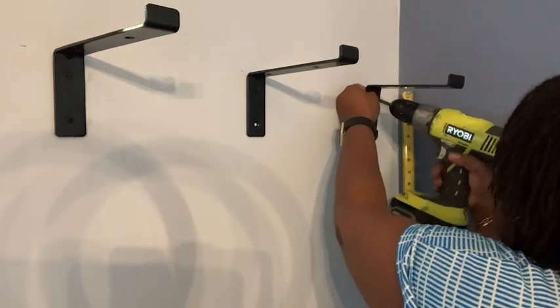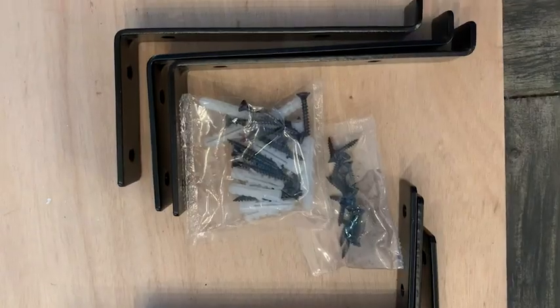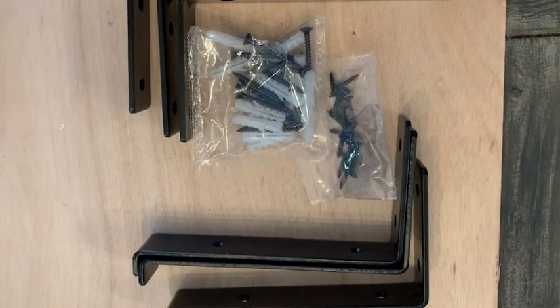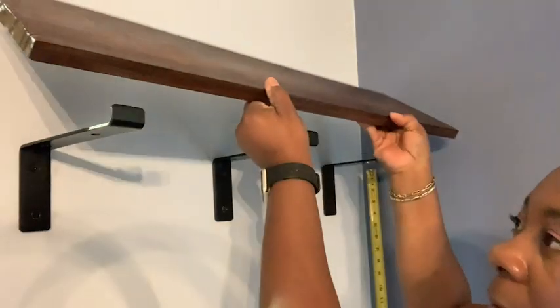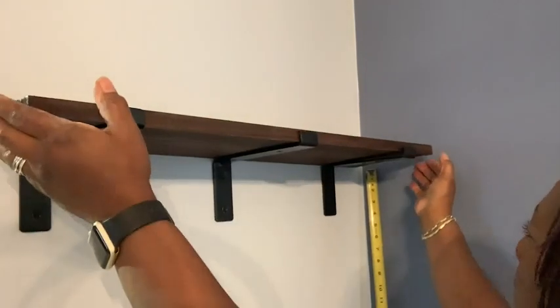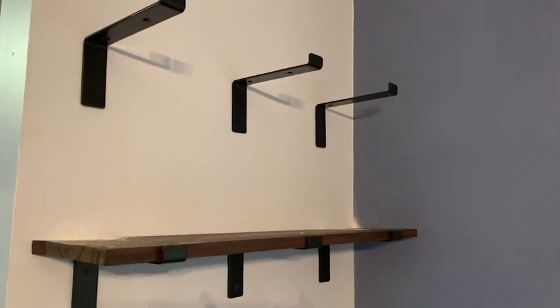It was so easy to mount these onto the walls — all I needed was the hardware that comes with it. I get six of these brackets and I'm able to create a beautiful space for my kitchen area.